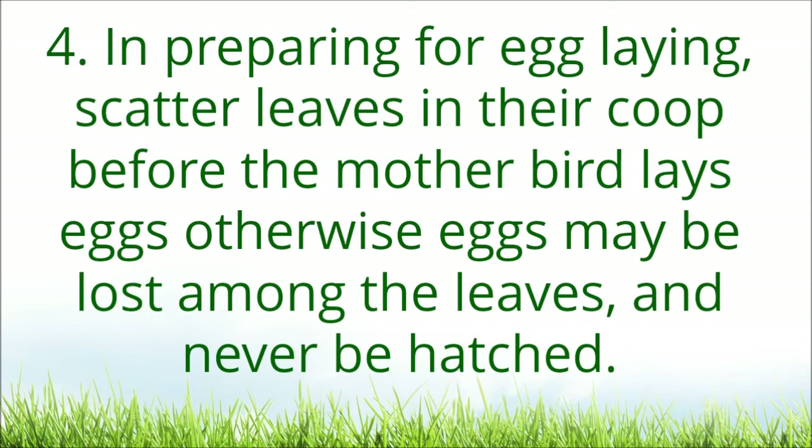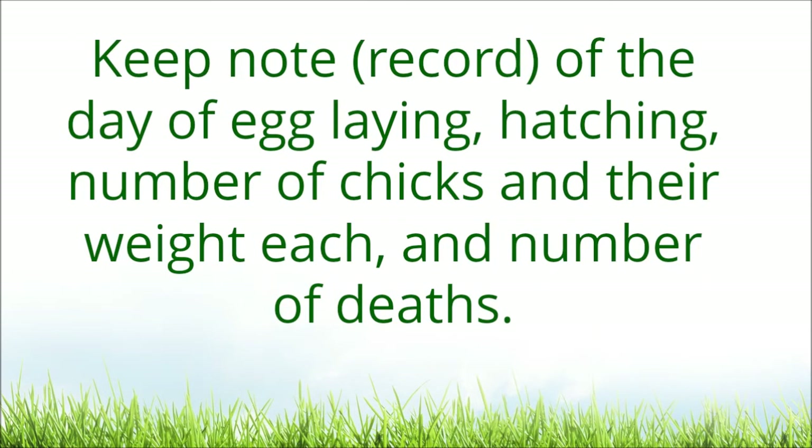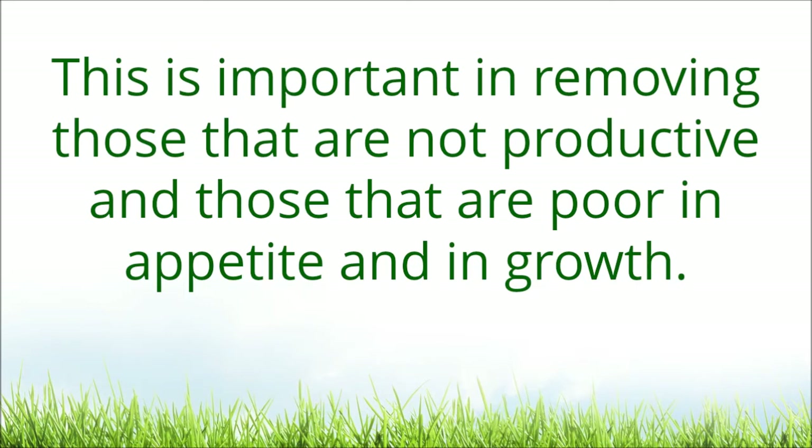In preparing for egg-laying, scatter leaves in their coop before the mother bird lays eggs; otherwise eggs may be lost among the leaves and never be hatched. Keep note of the day of egg-laying, hatching, number of chicks and their weight each, and number of deaths.